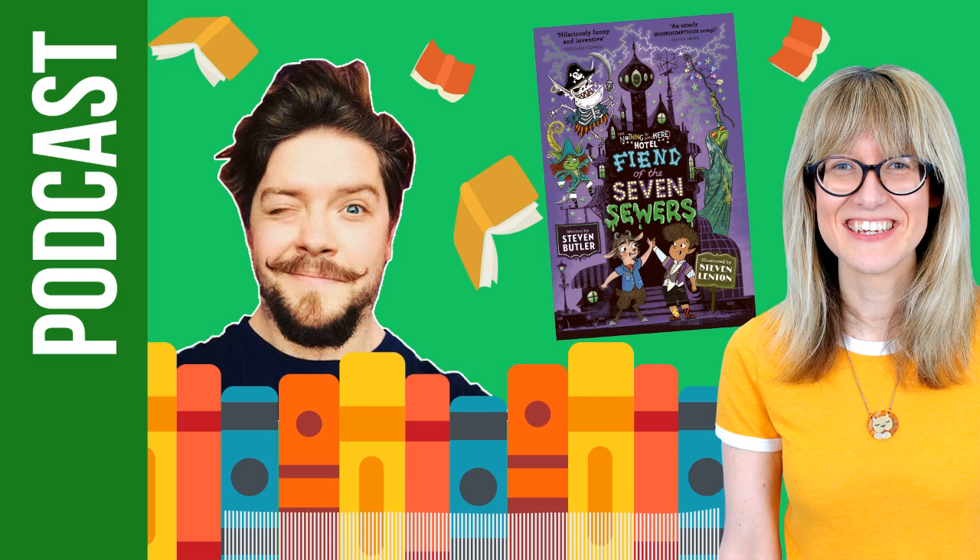I'm good, I'm very proud to be an official friend of the show. You've passed all the tests, so don't worry. You're back and you've brought an awesome, seasonally appropriate book with you. The Nothing to See Here Hotel has got a fourth book out — Fiend of the Seven Sewers — and it's such an amazing book. Can you tell us a bit about it? It's the fourth installment and it's a big one, about twice the size of book one. It takes quite a scary turn and it's the first time we leave the hotel — we see some other magical locations.